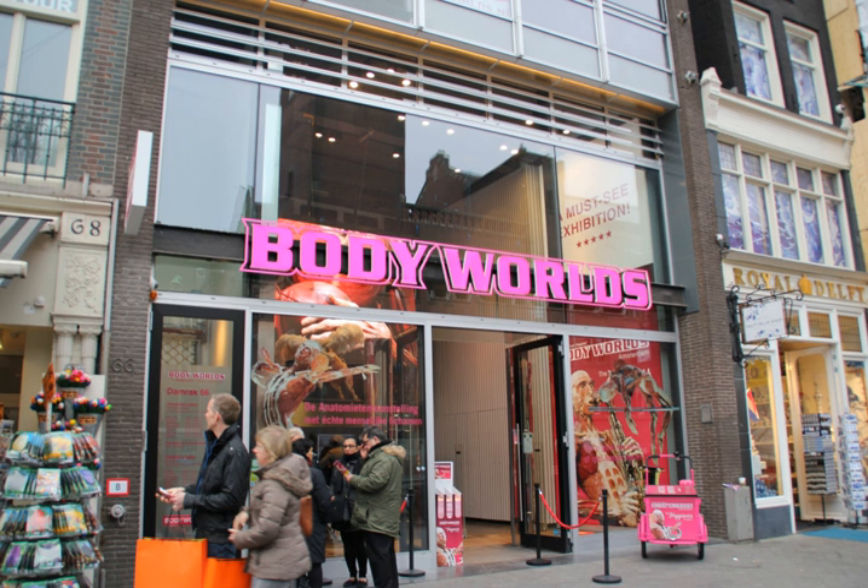Körperwelten und Der Zyklus des Lebens opened in Heidelberg in January 2009. Body Worlds Vital was inaugurated at the Universum Museum of the National Autonomous University of Mexico in 2012. In 2017, the Tech Museum of Innovation in San Jose, California opened a semi-permanent exhibition called Body Worlds Decoded.